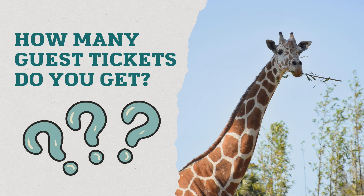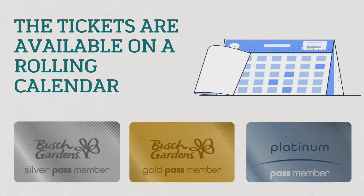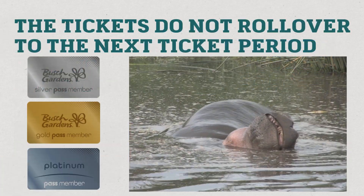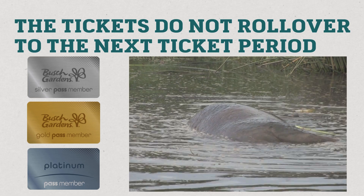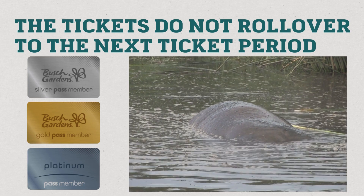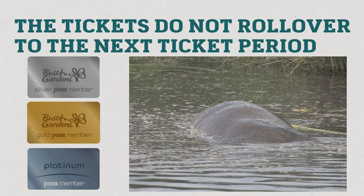How many guest tickets do annual pass holders get? Silver, gold, and platinum pass holders receive different quantities of guest tickets, and the tickets are offered on a rolling calendar, meaning you can't just use them whenever you want. There is a set schedule for when they can be used, and if you don't use them, you lose them — they do not roll over into the next ticket period.